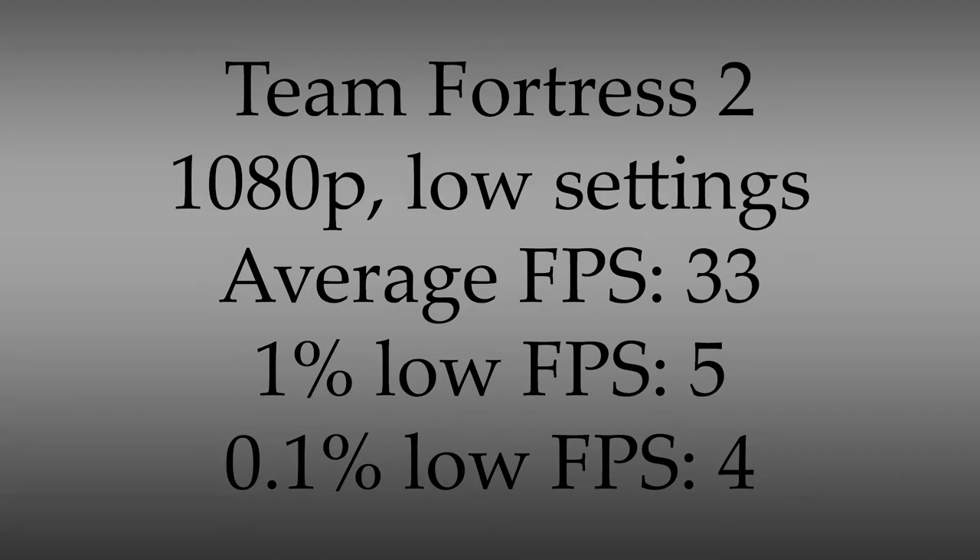First up, Team Fortress 2. At 1080p with low settings, the crap box averaged a measly 33 FPS with a 1% low of 5 and a 0.1% low of 4. Luckily those lows are not that significant, as the game runs with very minimal stutters. That being said, 33 FPS is not even close to enough to really compete with other players in an online multiplayer shooter like this. If it was a single-player game you could argue it's playable, but for Team Fortress 2 it absolutely isn't. The FPS was also highly variable because the CPU could handle the game without any issue, but the integrated graphics is no match even for Team Fortress 2.